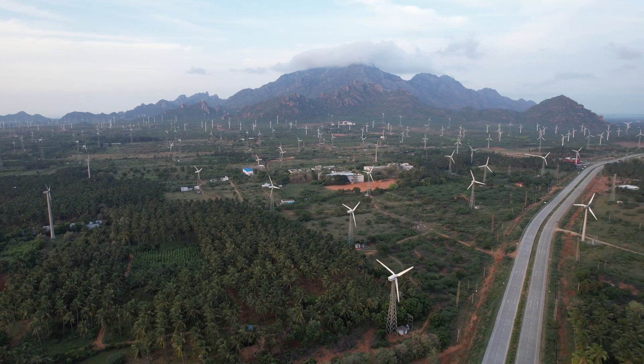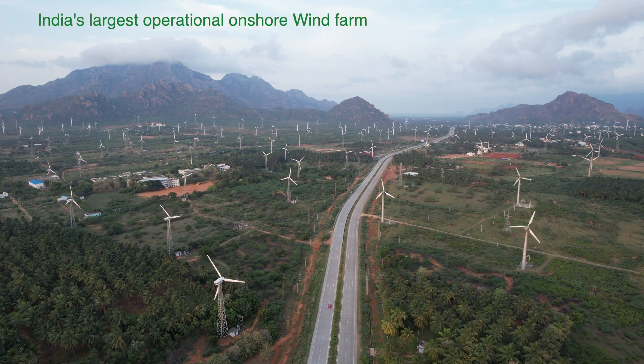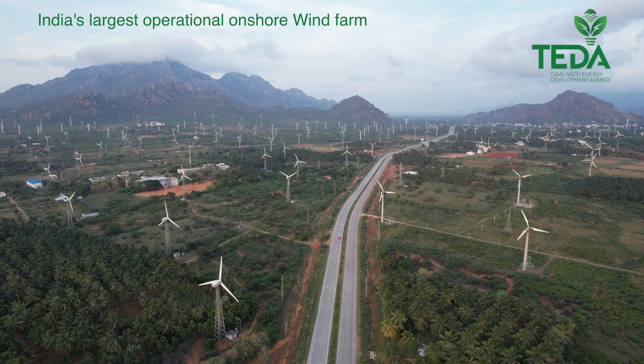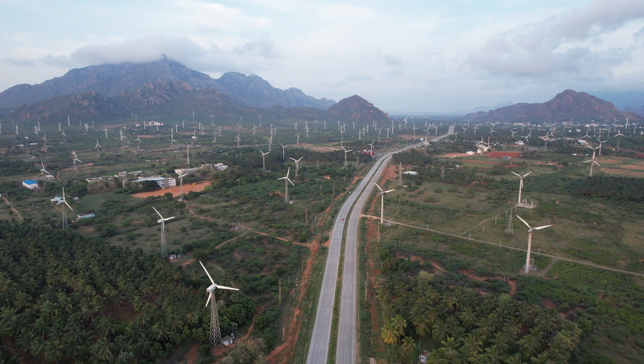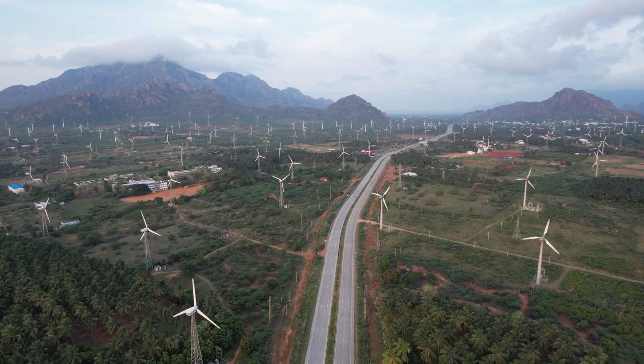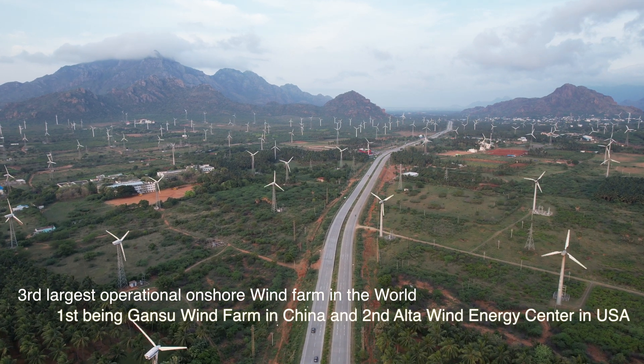Now we will have some information about this wind farm. The Muppandal Wind Farm is India's largest operational onshore wind farm. This project was developed and operated by Tamil Nadu Energy Development Agency with an installed capacity of 1500 megawatts, which makes it the third largest operational wind farm in the world after Gansu Wind Farm in China and Alta Wind Energy Center in USA.